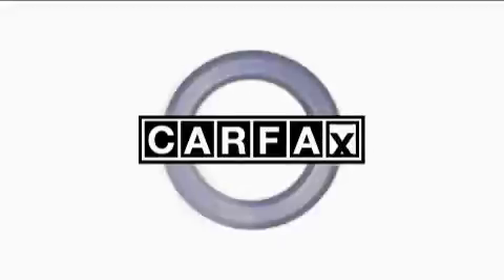This vehicle has had only one owner and it qualifies for the Carfax buyback guarantee. Contact us today and schedule your opportunity to see this truck in person.